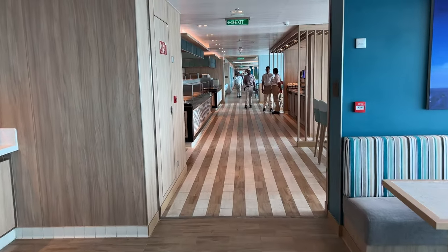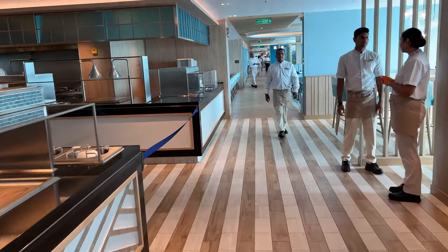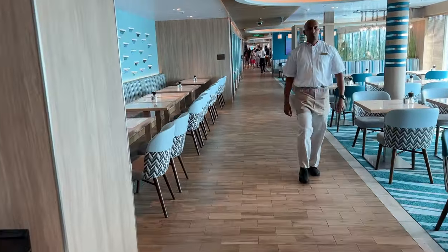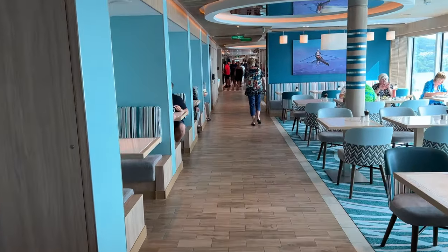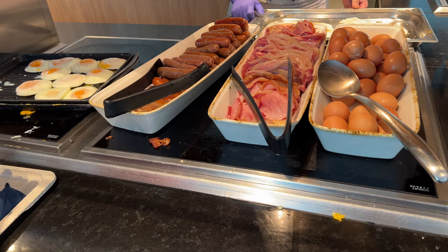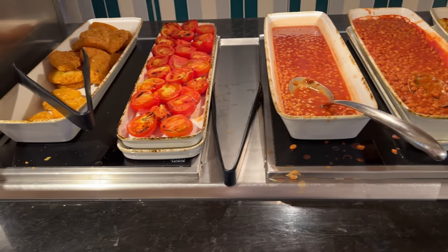The Horizon Buffet is huge — walking through it will get you no end of exercise. It's open from 6:30am to 1:30am. Whilst it can get extremely busy at times, I never had a problem finding a table; you just keep walking and eventually find a whole empty area of around 20 tables. Breakfast is served up until 11am which is great after a late night. It has everything you'd expect and was fine, but it can get quite manic, so I often preferred having breakfast in the main dining room instead.